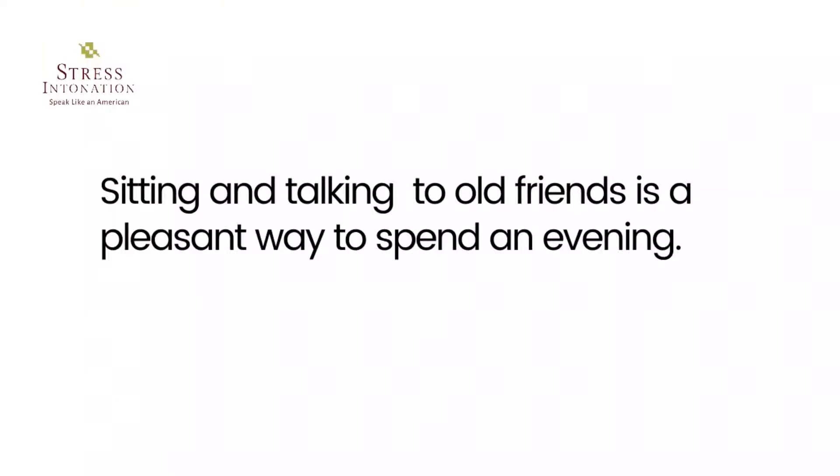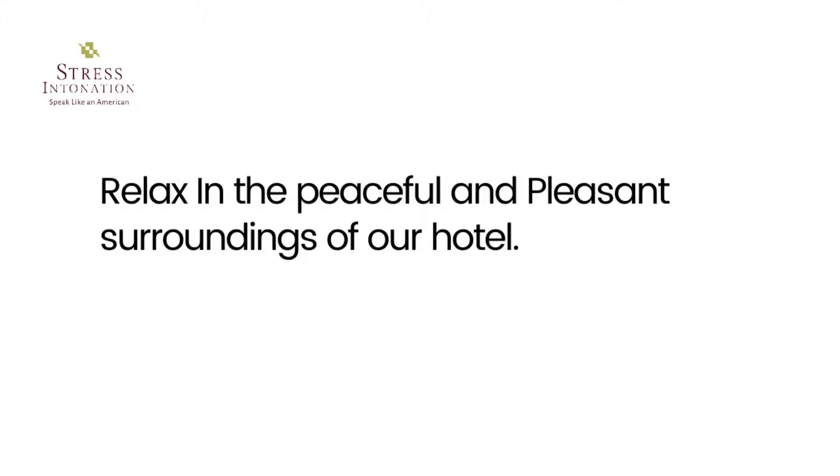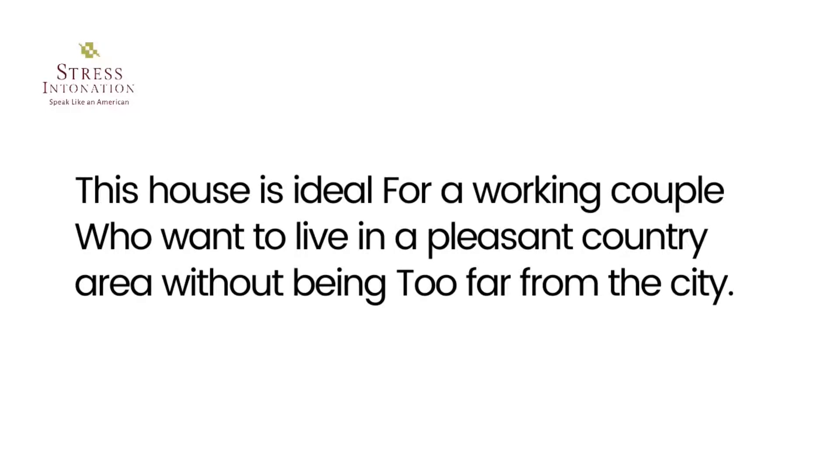Pleasant — a situation or activity that is pleasant is one that you like because it is enjoyable, peaceful, etc. Like: 'Sitting and talking to old friends is a pleasant way to spend an evening.' 'Relax in the peaceful and pleasant surroundings of our hotel.' 'This house is ideal for a working couple who want to live in a pleasant country area without being too far from the city.'